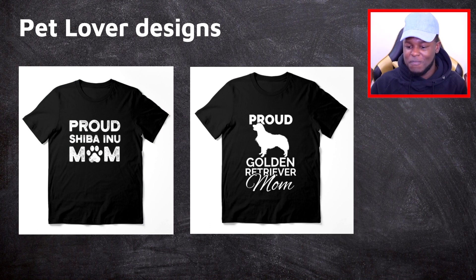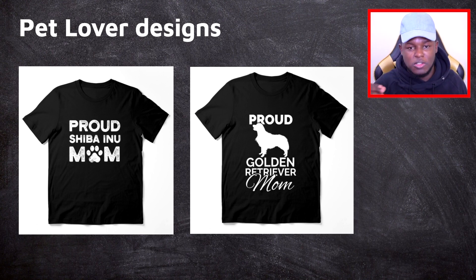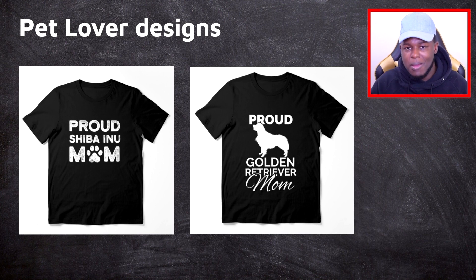Moving on, we have pet lover designs. As you can see, we have two very simple designs to create. We have 'Proud Shiba Inu Mom,' which is the niched-down version of 'Proud Dog Mom.' I've sub-niched into the dog keyword and found a specific breed. You can do this with any animal — different dog breeds, different cat breeds, various animals. The second one is 'Proud Golden Retriever Mom,' though that one requires finding a silhouette of the animal to add to your design, which is a bit more time-consuming.